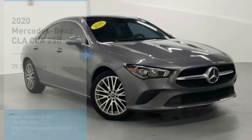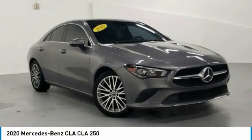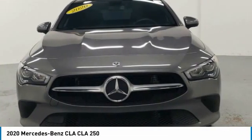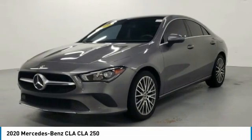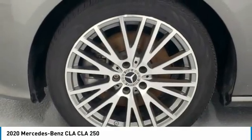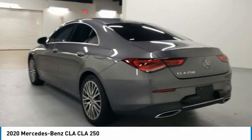Come test drive the 2020 CLA. The CLA comes with impressive handling, excellence, and luxury interiors. It has amazingly sleek lines, which also reduces the coefficient of drag to minimal, making it very aerodynamic.